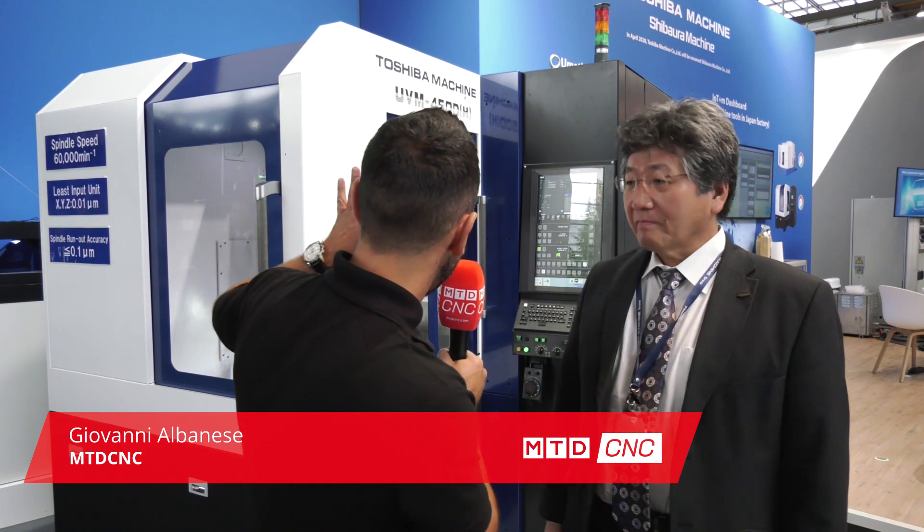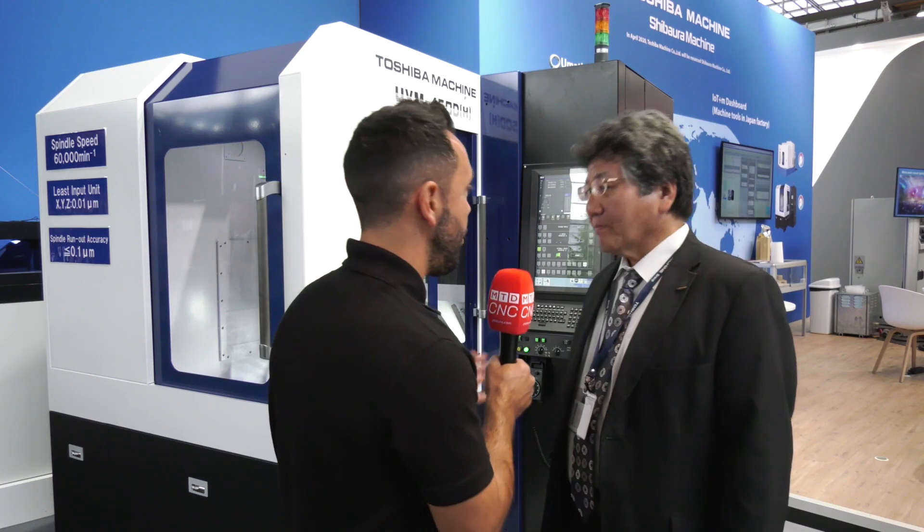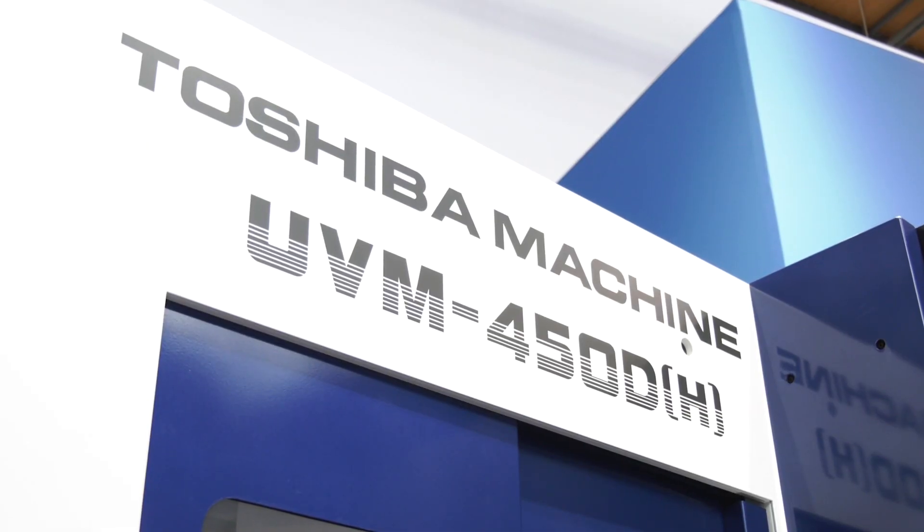MTD CNC have had the privilege today to travel to EMO 2019, and I'm joined by Ike. Now the UVM 450D — what can you tell me about this new innovative machine from Toshiba?